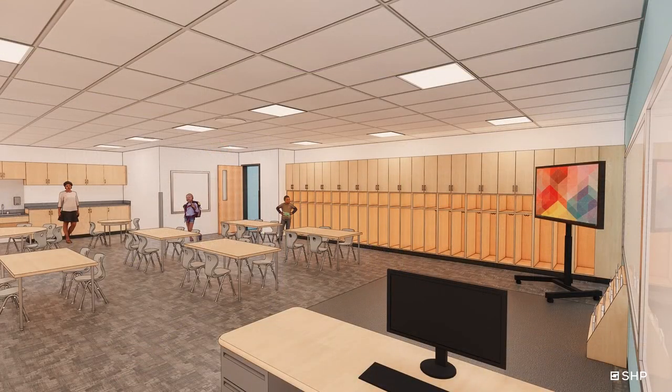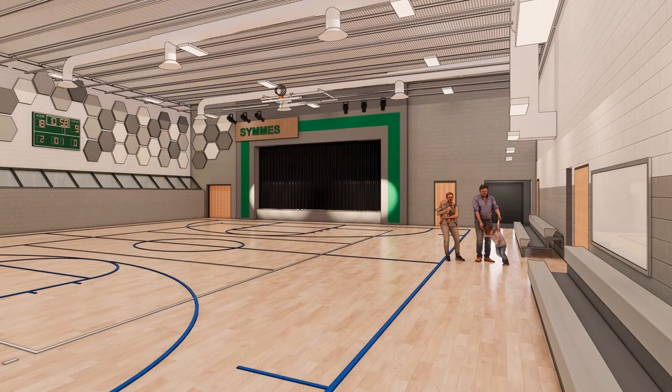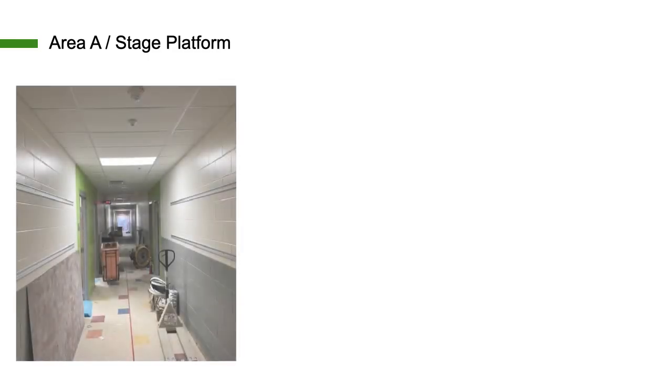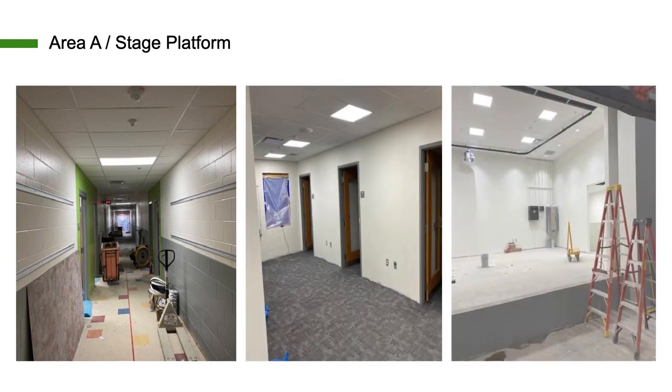Many of you know or have seen pictures online of the renovations over at Sims. That project was complicated in that we added space, but we also completely gutted and renovated that building. We're honored on March 23rd to be able to invite the Board of Education up for a board meeting, have the Sims players perform on their new stage, and give our community an opportunity to walk around and see the redesigned spaces. It's absolutely beautiful, and we're proud — and I know our families at Sims are extremely proud — of what's going on.